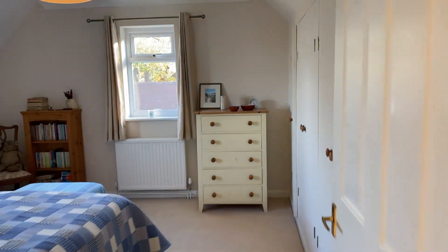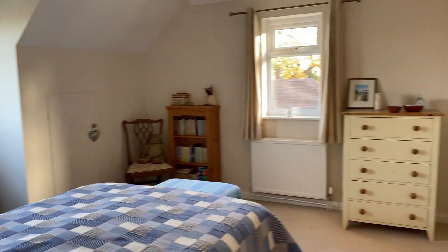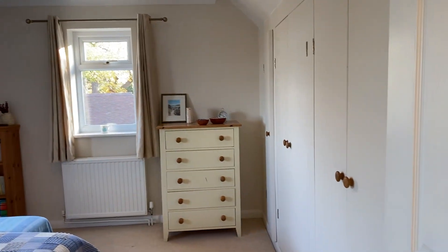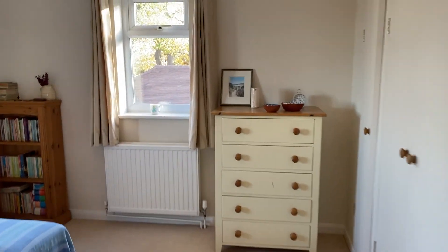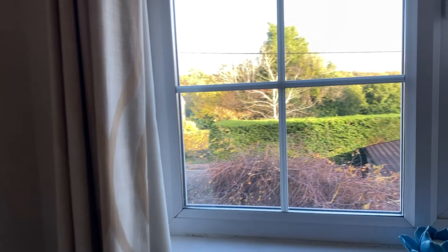And here's bedroom two — again, a very good size double, with a range of built-in wardrobes. Dual aspect, and it also has a lovely view.